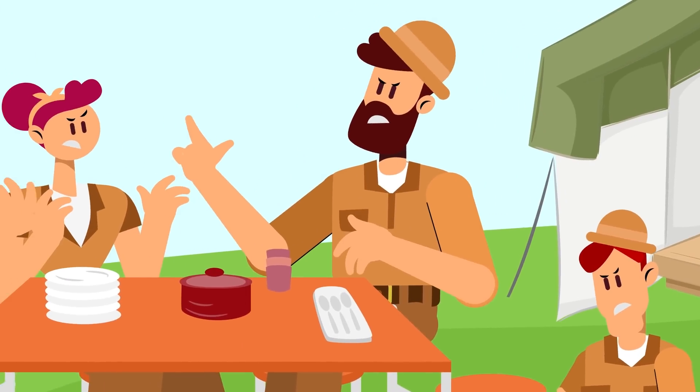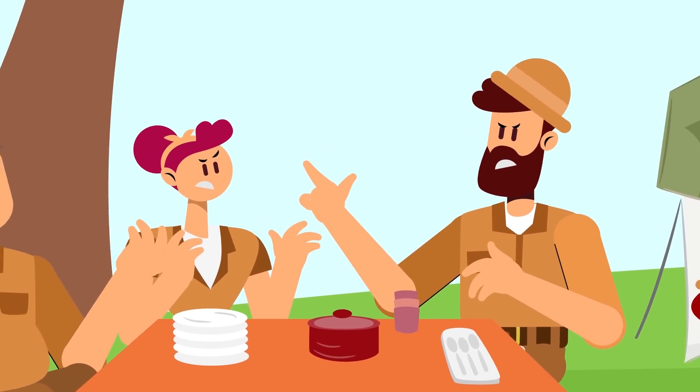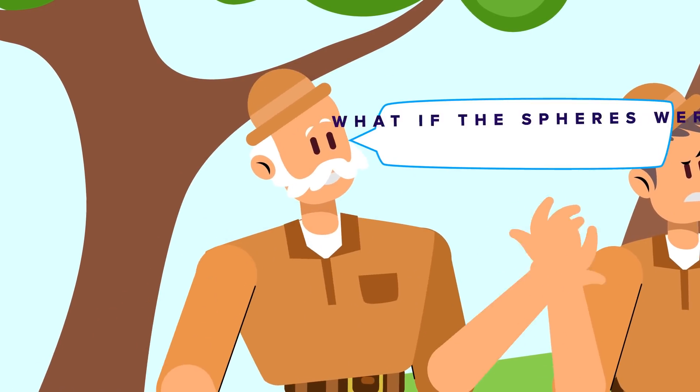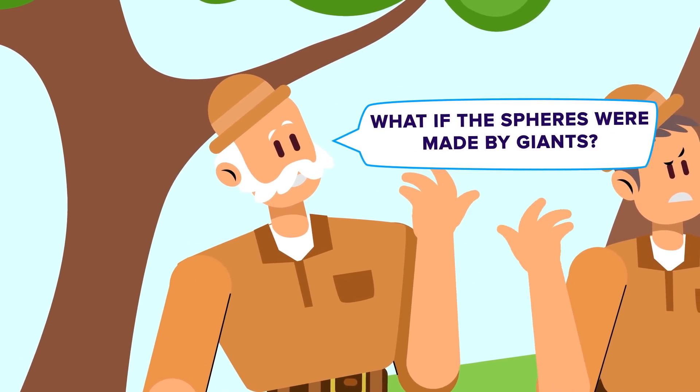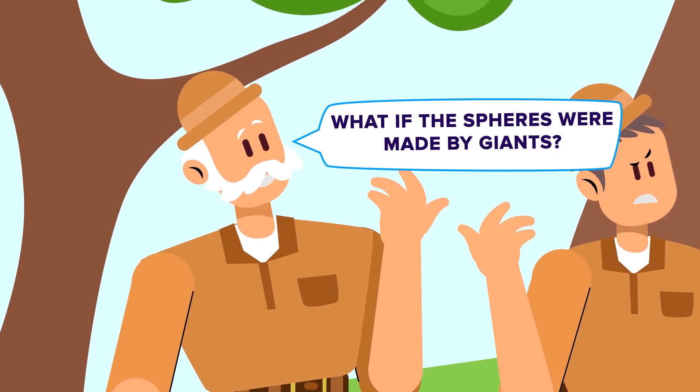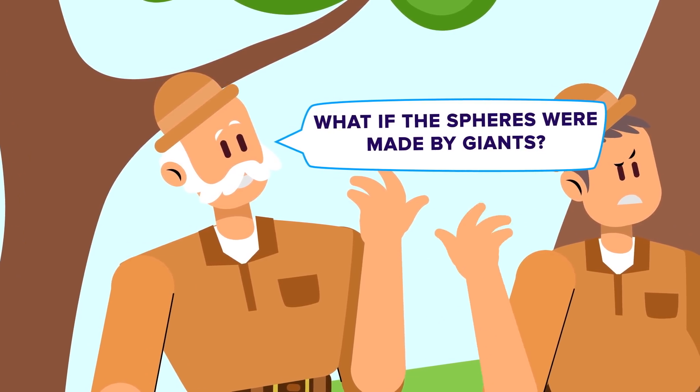The table erupts in arguments against yet another wild theory, but they're not done yet. A man with a wild, bushy beard — maybe he just wandered in for a hot meal — has his own theory: 'Sure, they're giant spheres to us, but what if they weren't so big for the people who created them?'